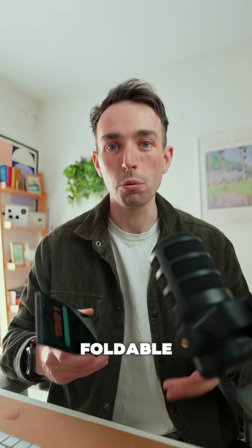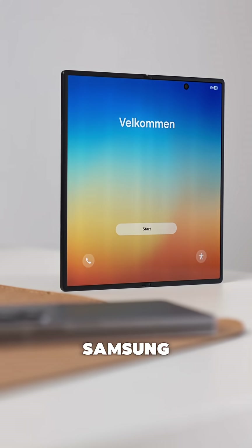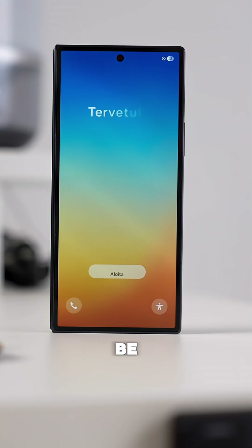If one of your main reasons for not wanting to buy a foldable phone is that they will break, I've got some news for you. Samsung just released their new Z Fold 7, and a lot of people think that if you pick up a folding phone, they're just gonna smash and break and not be usable.